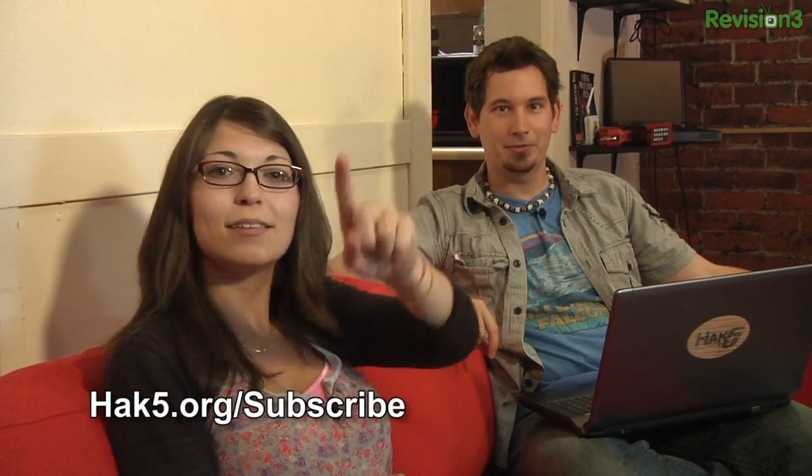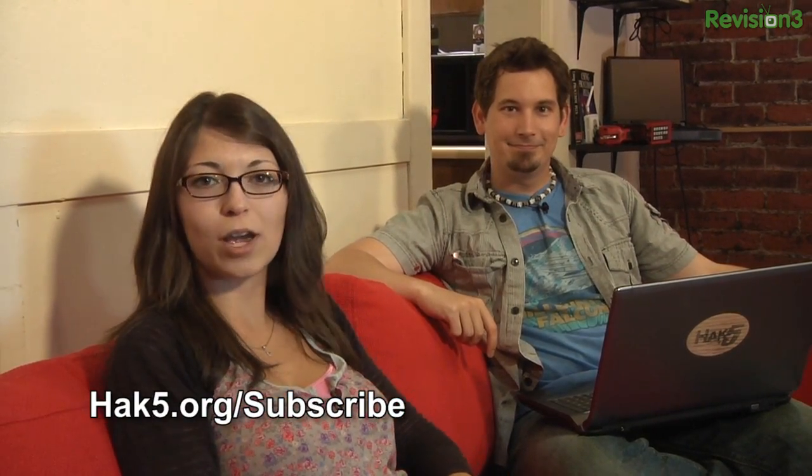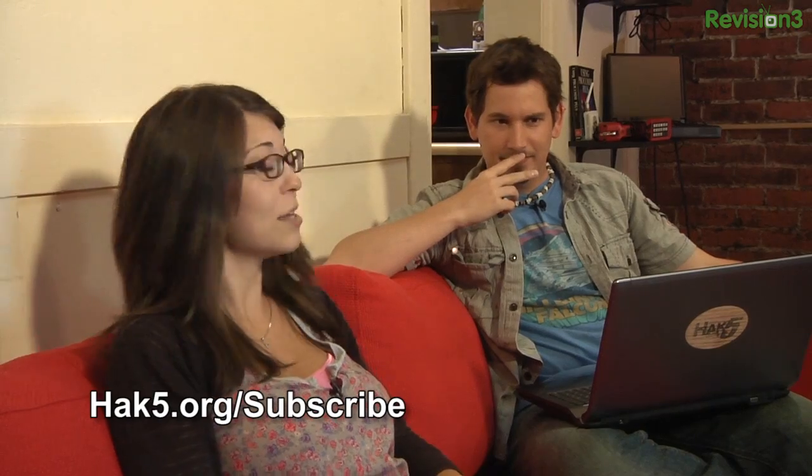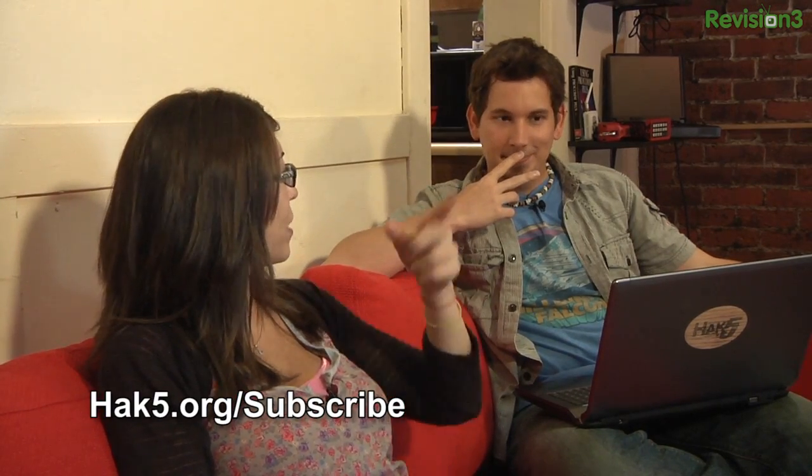And now we've got to wrap up. Bye everybody, we'll see you guys next week. Be sure to subscribe on everything — hack5.org/subscribe. You've got to subscribe on iTunes, YouTube. I want to see us on the front page of iTunes again — because that was really cool, back in the day we were on the front page. It automatically updates all the podcasts for me. There's a wget script for that too.